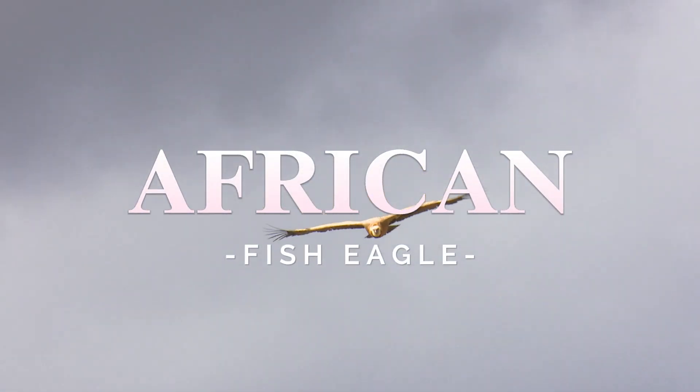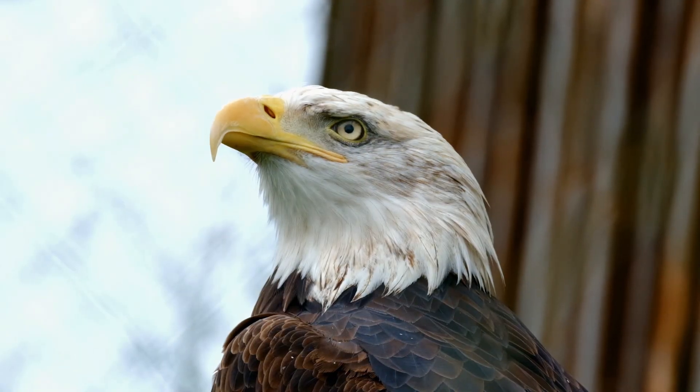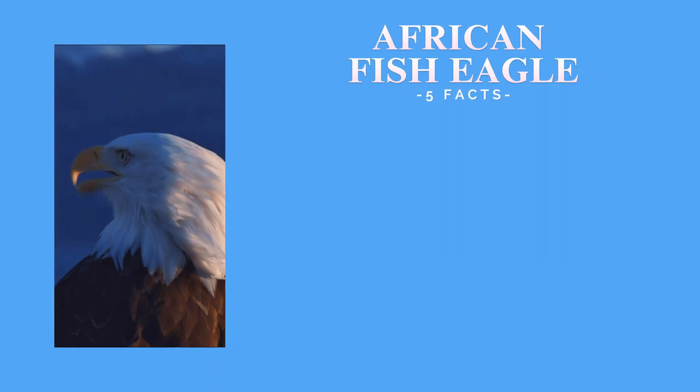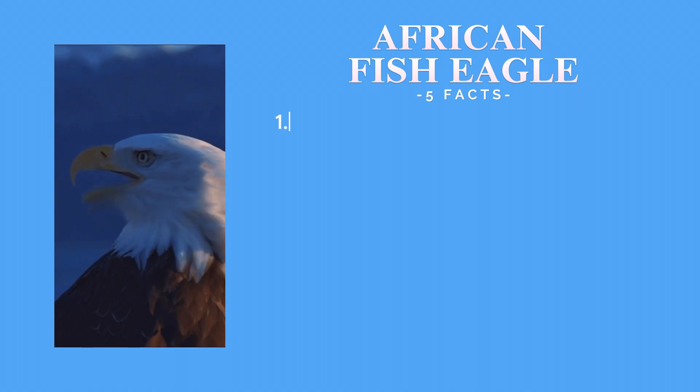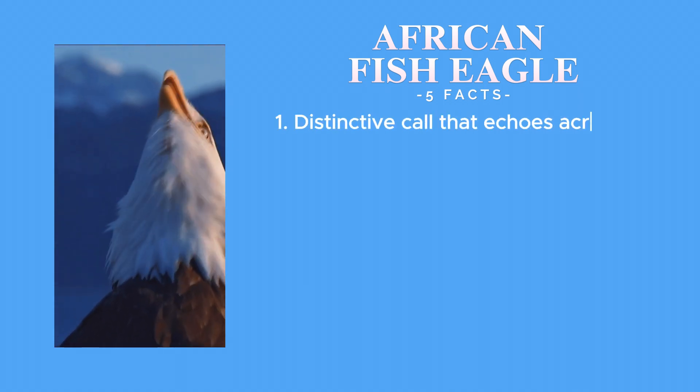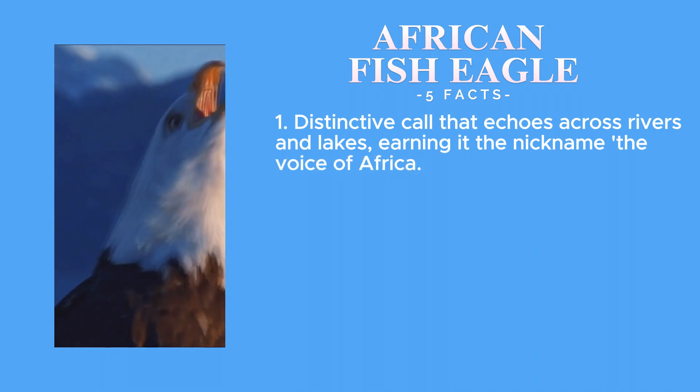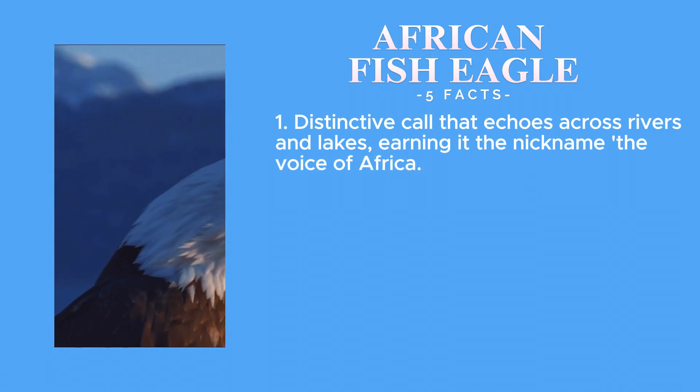Our journey begins with the iconic African fish eagle, known for its striking appearance and powerful presence. Here are five fascinating facts about this incredible bird. The African fish eagle has a distinctive call that echoes across rivers and lakes, earning it the nickname the Voice of Africa.